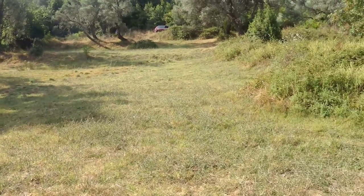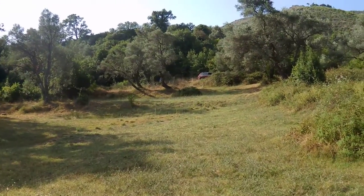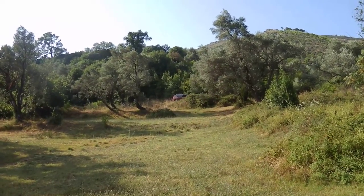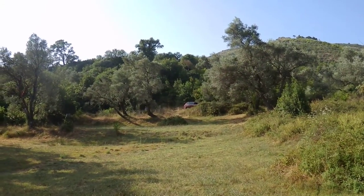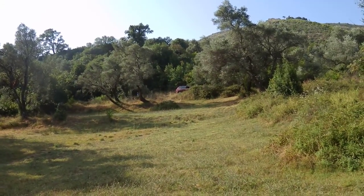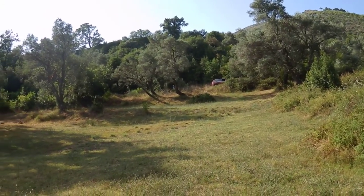Going back — there's the plot. It's a bit wider than shown here, so there's 2,500 square meters. You can see where the car is — there's a red Tuareg just over there — that's where you have asphalt road access to the plot itself.